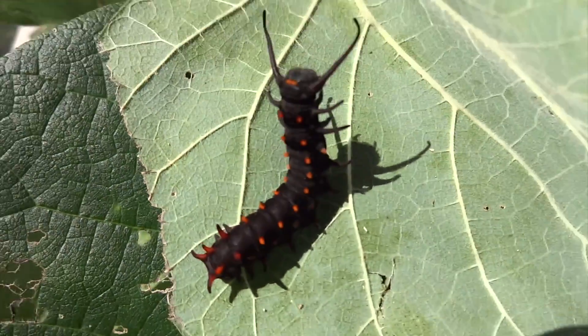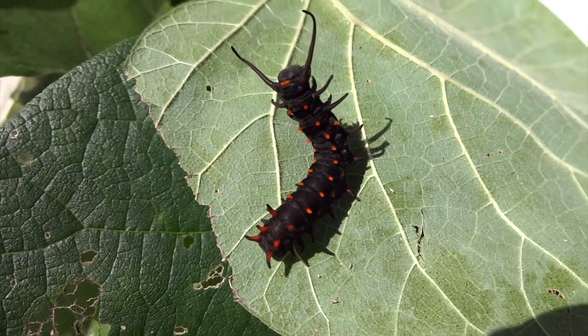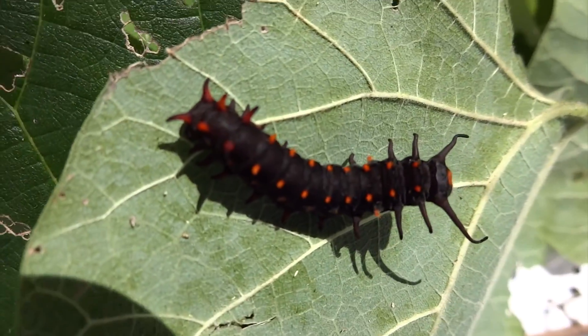As I said, these are pipevine caterpillars, and the pipevine plant is a poisonous plant. So when the caterpillars are very young, they are not toxic because they don't have that defense mechanism yet.